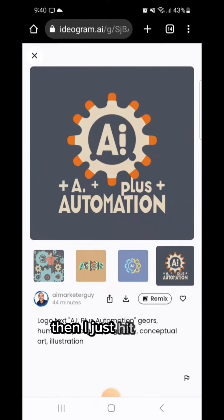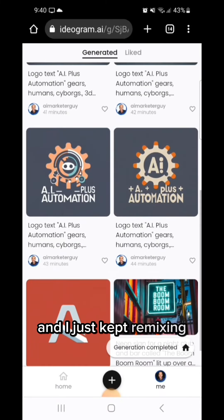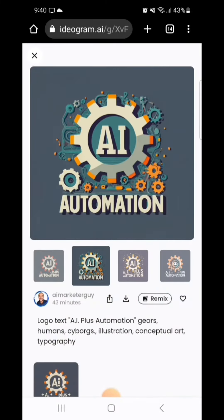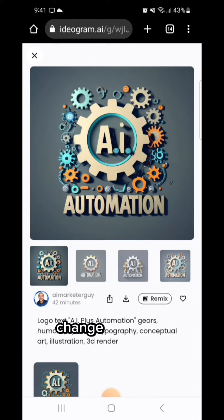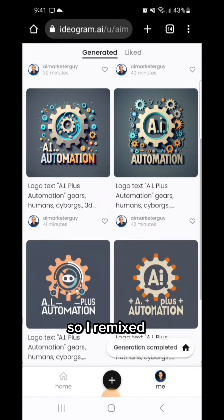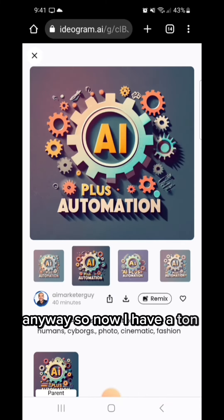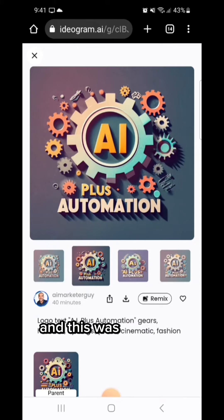Here's where it gets really cool — I just hit remix. I would remix it and change up the styles, and kept remixing. I ended up with some great results. I liked one, remixed it, changed the styles, put some 3D elements in there. I kept remixing the ones I liked, and now I have a ton of viable logos. And this was done free — this service right now is free.